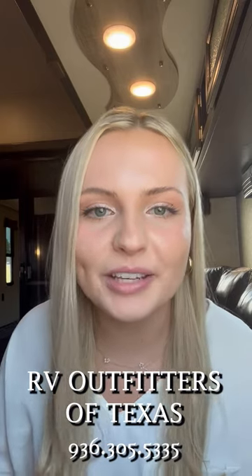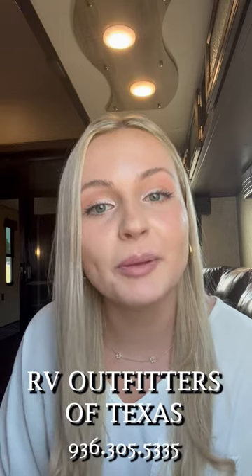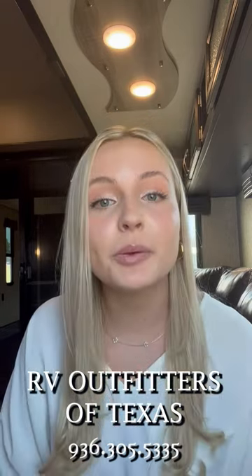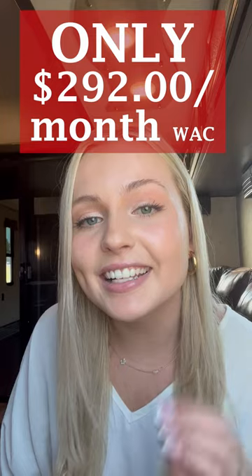Hey travelers, Sierra here with RV Outfitters of Texas. We know you love your toy haulers, and if you've been on the market for one, trust me, I've got the unit for you. Today I'm in a 2017 Puma Toy Hauler 373 QSI for only $292 a month with approved credit. Call this yours today. Let's check it out.